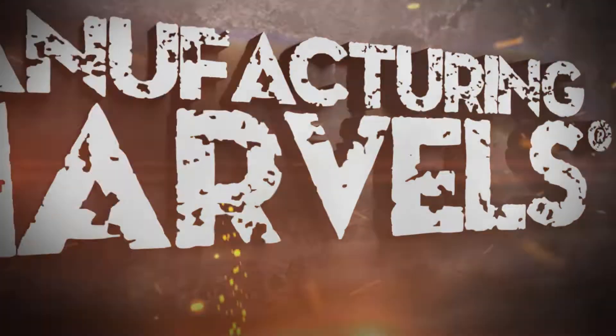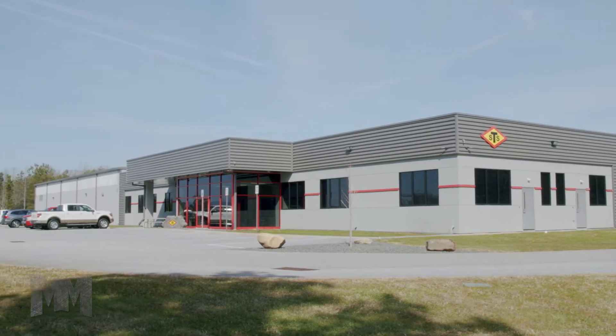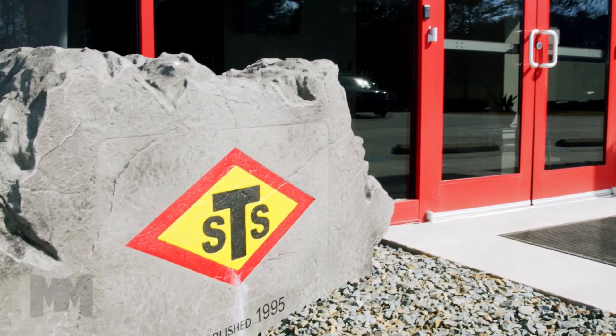Hi, this is John Criswell. Welcome to Manufacturing Marvels. Today we're in Campobello, South Carolina, home of Scenic Tool and Stamping.